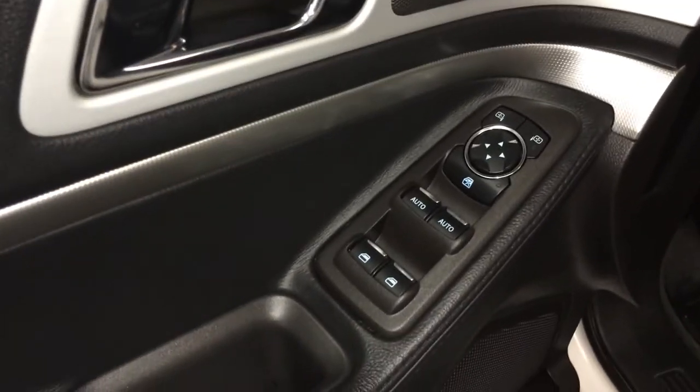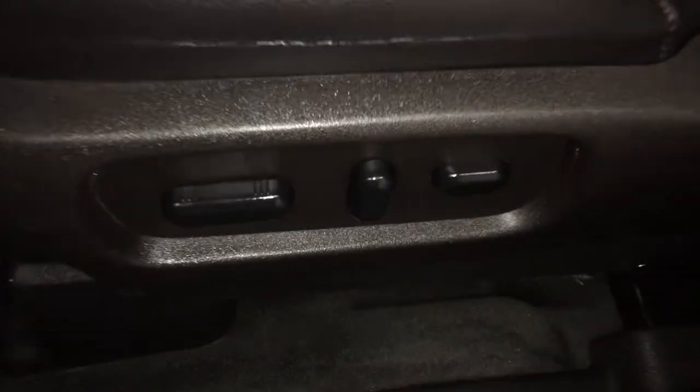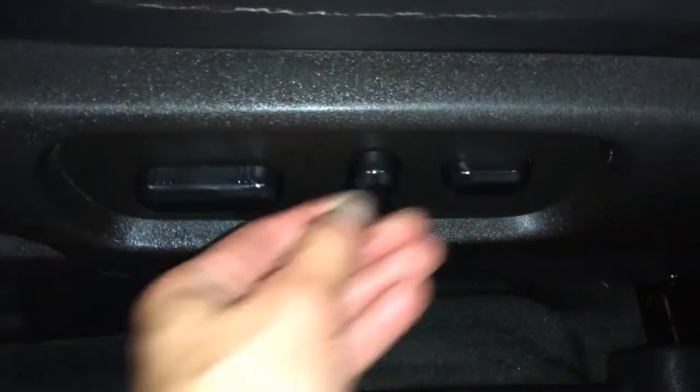Powered locks, windows, and side mirrors. Power adjustable driver's seat with lumbar support. The passenger seat has power forward and back, a lumbar scroll, and a recline lever.